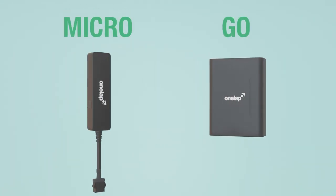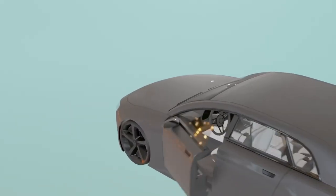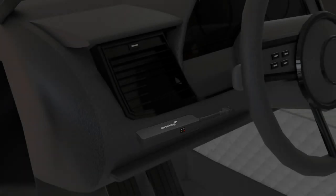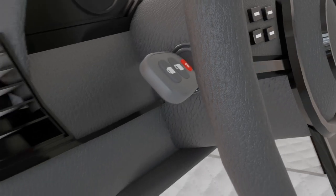Now let's talk about the power source. Since Micro is a wired device, its primary source of power is the vehicle's battery, and you can power it from the dashboard, roof, light, speakers, etc. It also gives an ignition alert whenever the vehicle is turned on.